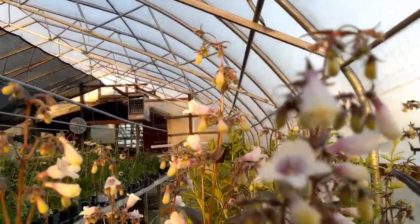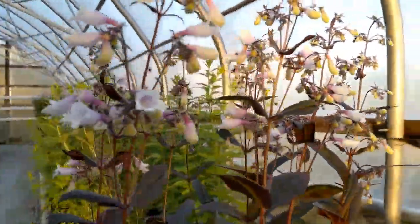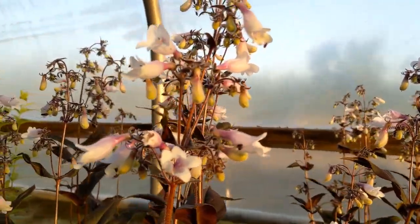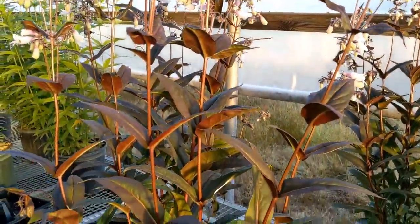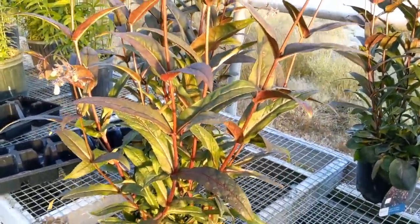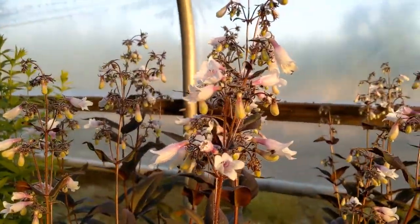This one is the Dark Tower Beardtongue, and it has these really delicate but beautiful white and purple flowers. Then it has leaves that kind of graduate from a reddish purple down to green — really a nice plant. It's a very durable one in this area as well.